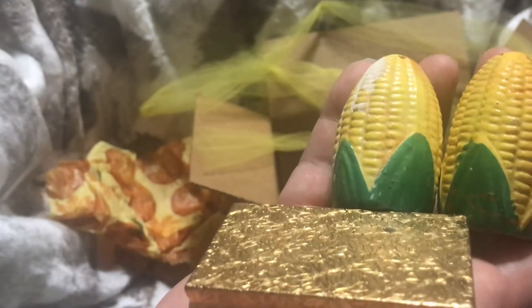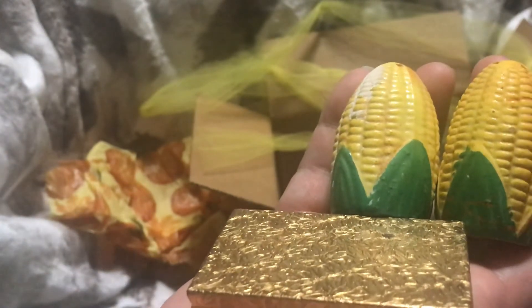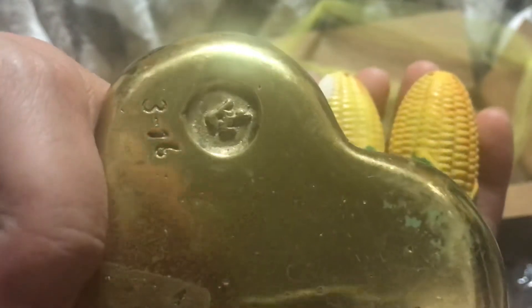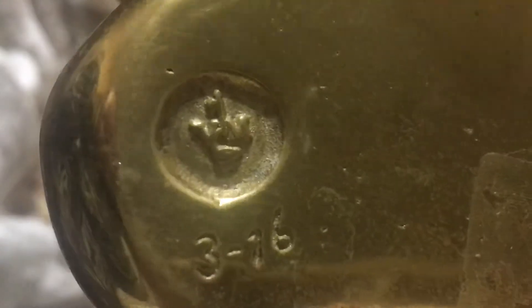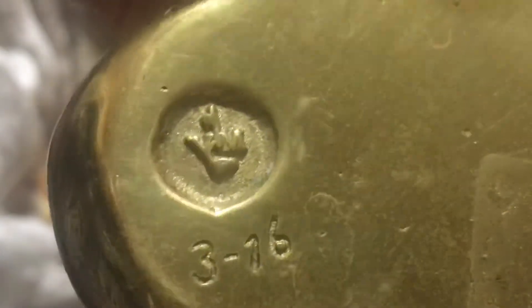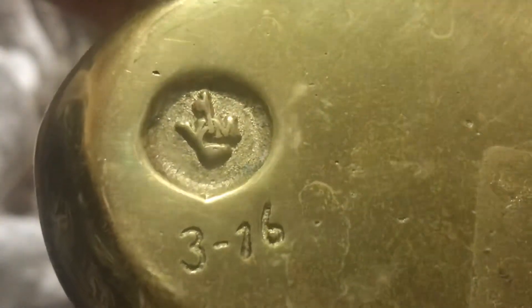It's super heavy. It must be brass or something. I don't know what that symbol is — can you see it? What is that? If you know, let me know. I guess I could turn it the right way up — ha! I'll have to look that up; I have no idea what that is.